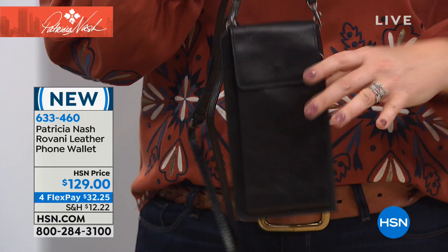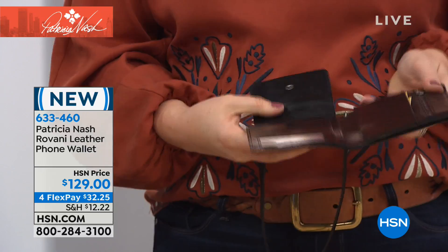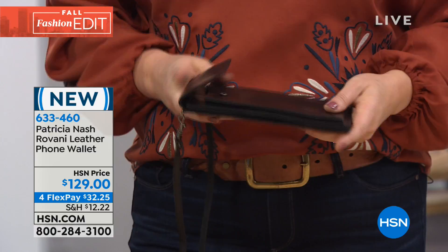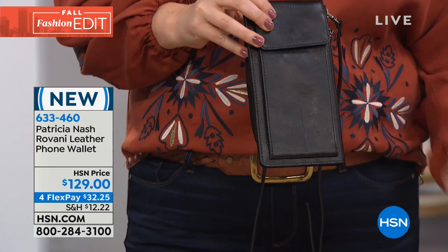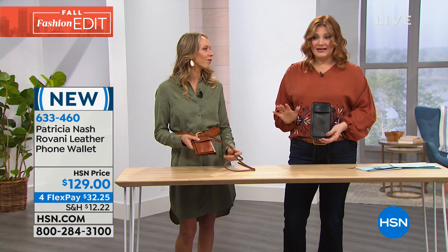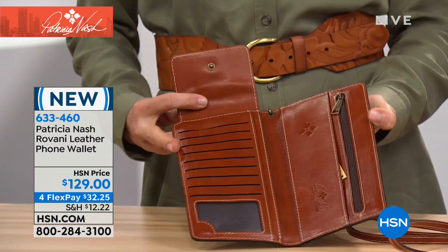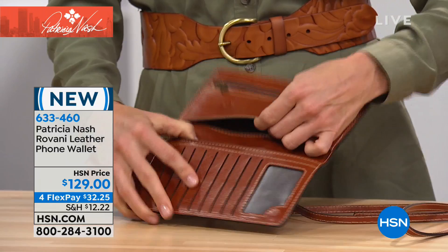We're starting our hour with something functional, practical, and a must-have. When we're running out the door, we want something lighter weight but we always need our cell phone and essentials. You can pop in all your credit cards — and there's a lifetime warranty card included with all handbags. This is called the Rivani leather phone wallet, available in black and tan at $129, on four flexible payments of $32.25.